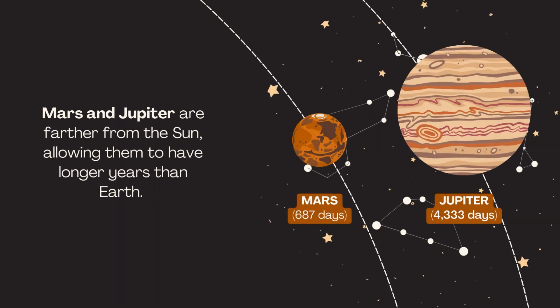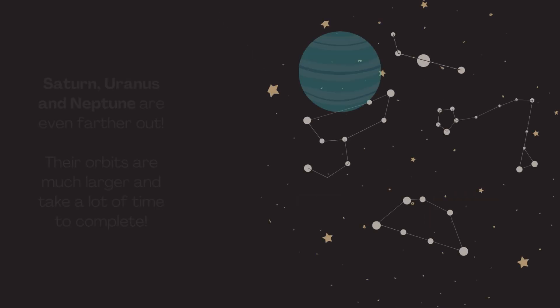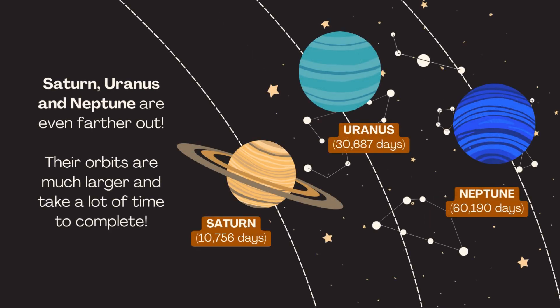Mars and Jupiter are farther from the sun, allowing them to have longer years than Earth. Saturn, Uranus, and Neptune are even farther out. Their orbits are much larger and take a lot of time to complete.